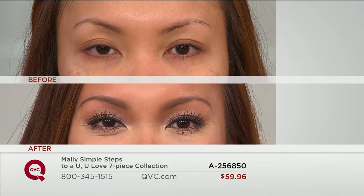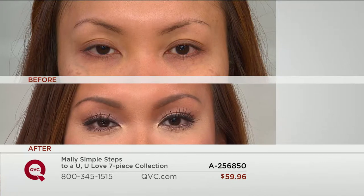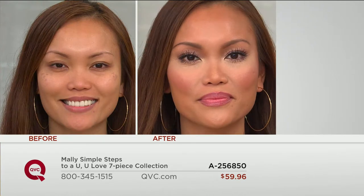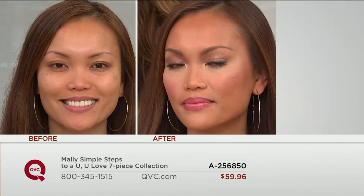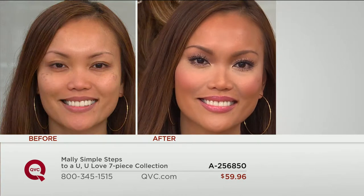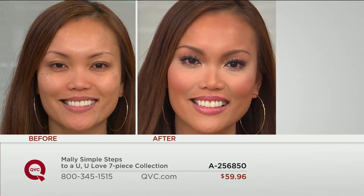Look at those lashes, that eyeliner, that eyeshadow — and it's bulletproof, it's going to stay, it's not going to travel. So what are you getting in this Today's Special Value? Hydrated, juicy, beautiful, fresh-looking skin. Under eye brightener that's going to make you look like you had eight hours of sleep. Three eye products that are bulletproof and will make your eyes look awake. And also that beautiful lipstick that's going to hydrate, hydrate, hydrate.